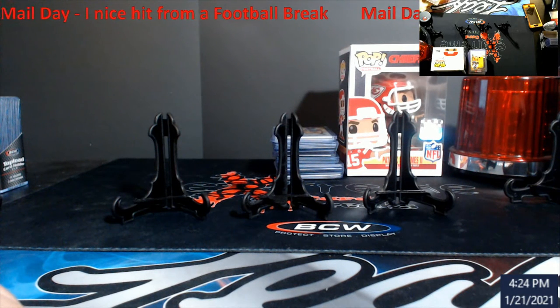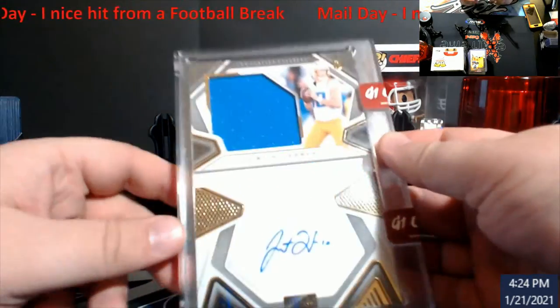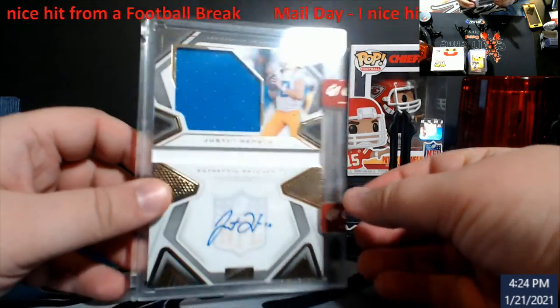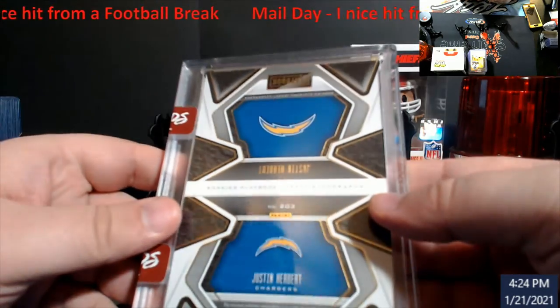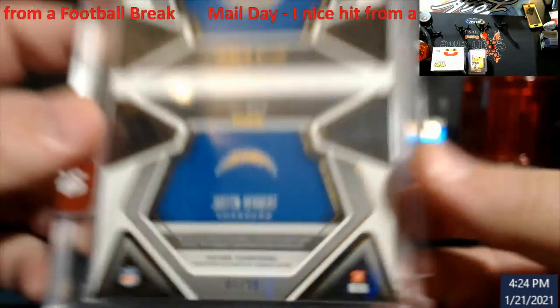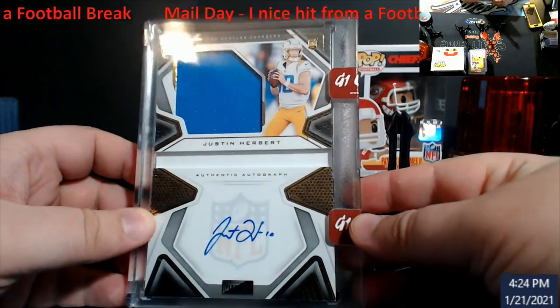It was a serial number break and I lucked out hitting this. In Playbook, Justin Herbert booklet auto — this is numbered out of 99. I believe 81 was the number I had, yep 81. Pretty cool thing. This is out of G1 Cards — they even gave me a ten dollar one-touch with it too, so I do appreciate it.